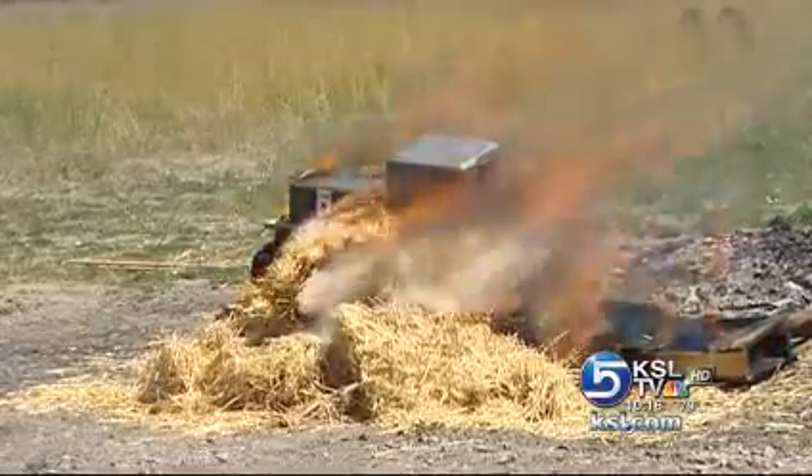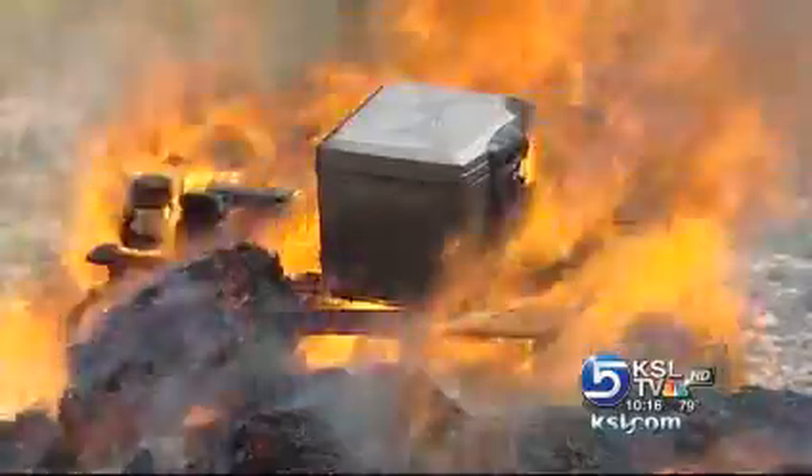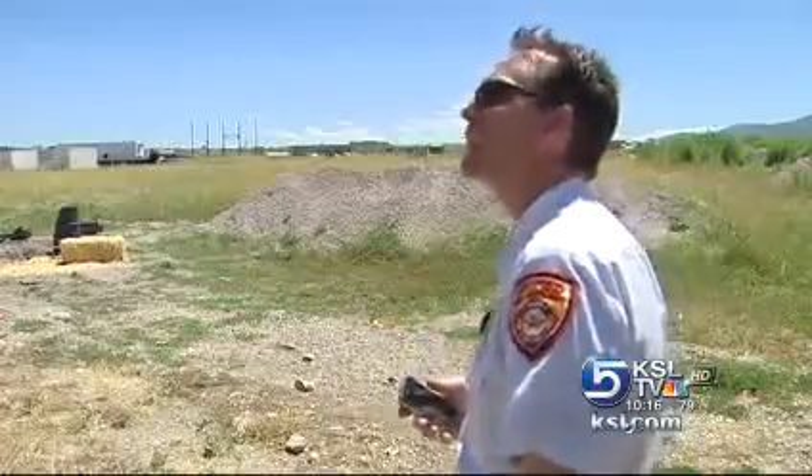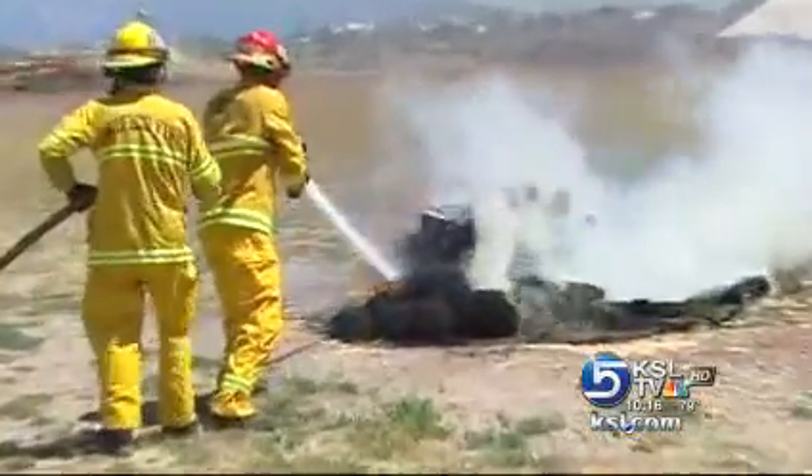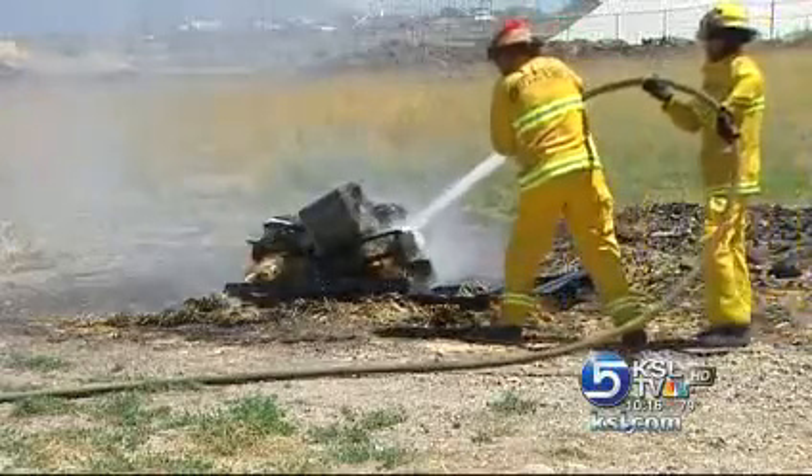In a matter of seconds, fire engulfs all four safes. After a few moments, the plastic handles and locks melt right off. Firefighters calculate the fire's temperature at 1,200 degrees. Firefighters then blast a hose directly at the safes and douse them in a wall of water until they're cool enough to touch.